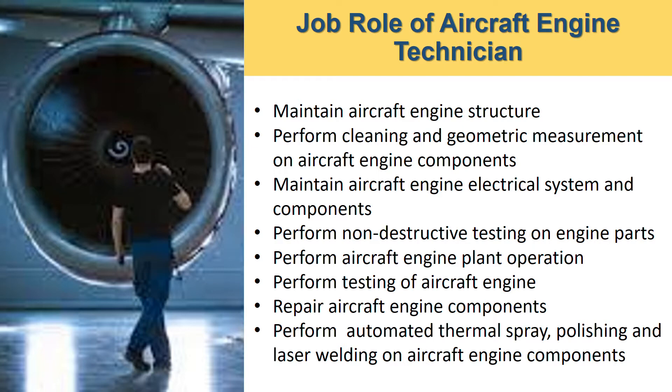You will perform aircraft engine plant operation, which includes disassembly and assembly of aircraft engine, perform testing of aircraft engine, repair aircraft engine components, and also perform automated thermal spray polishing and laser welding on aircraft engine components.